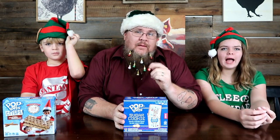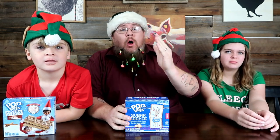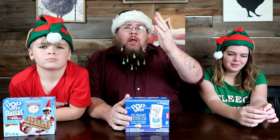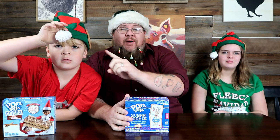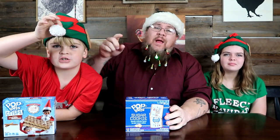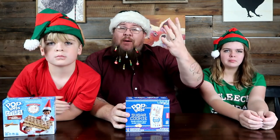Hey guys, what's up! Welcome back to another Big John TV Taste Test Tuesday. Happy Christmas, Merry Christmas — it is Christmas Eve! Happy holidays, Merry Christmas, Happy Hanukkah, Happy Kwanza, happy everything else. There was almost a moment where we thought we weren't recording, but the red dot on the screen matches Jamie's hat — we almost lost it all!